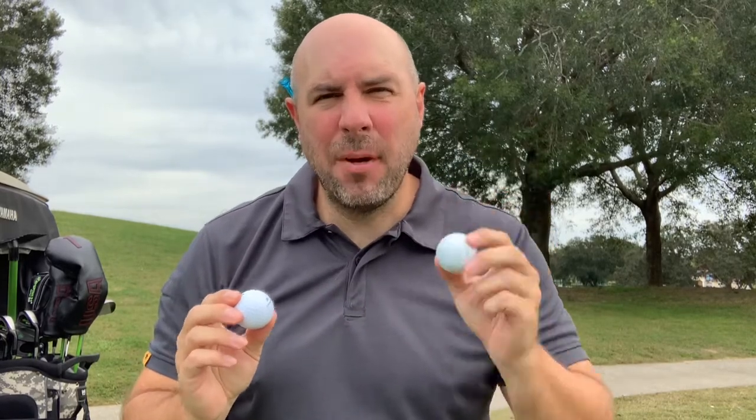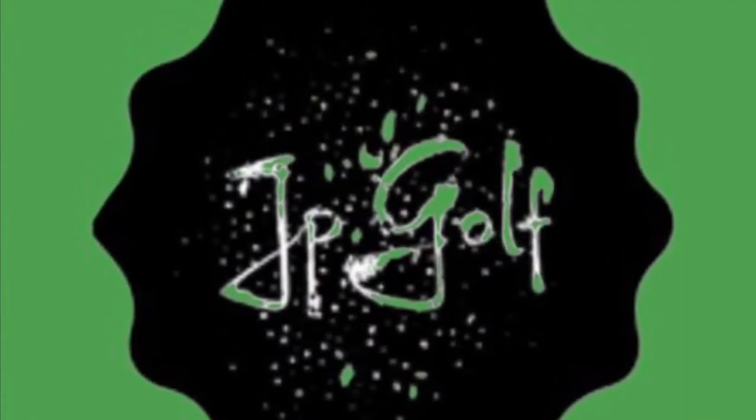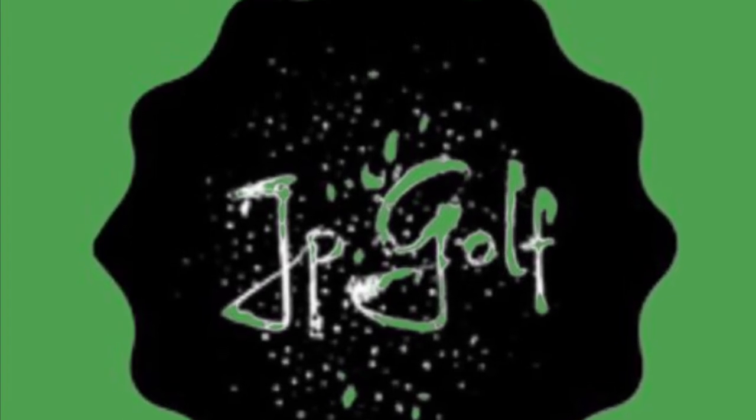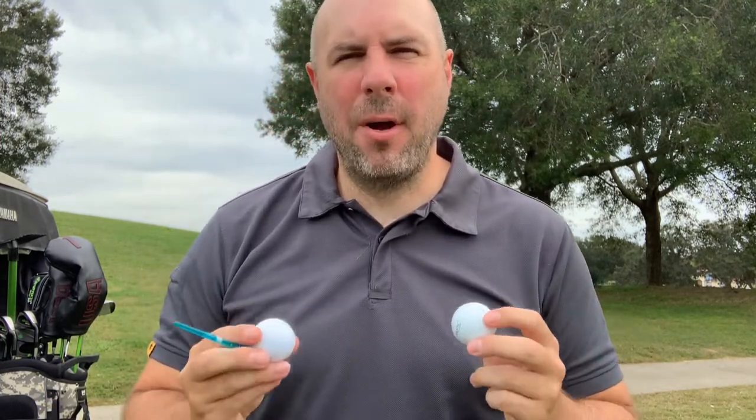This ball costs five times as much as this ball. Will it make a difference on the course? Let's find out now on JPGolf. What is up YouTube, welcome back to the channel. Today we're going to do a test over nine holes of how much does the golf ball matter.